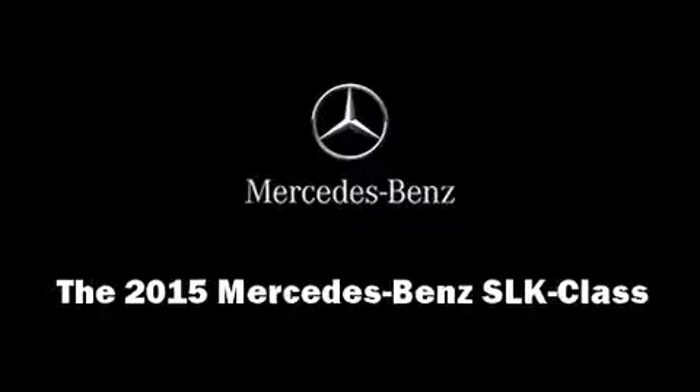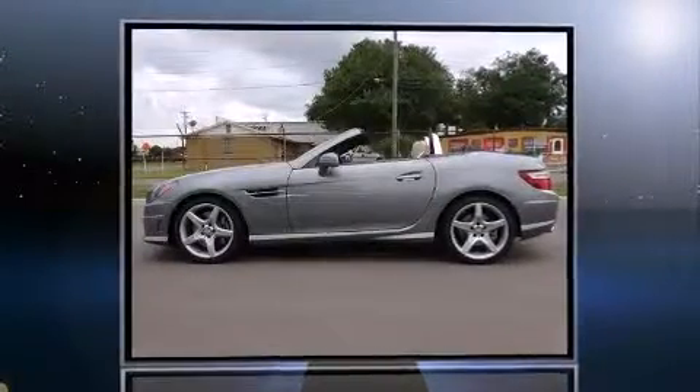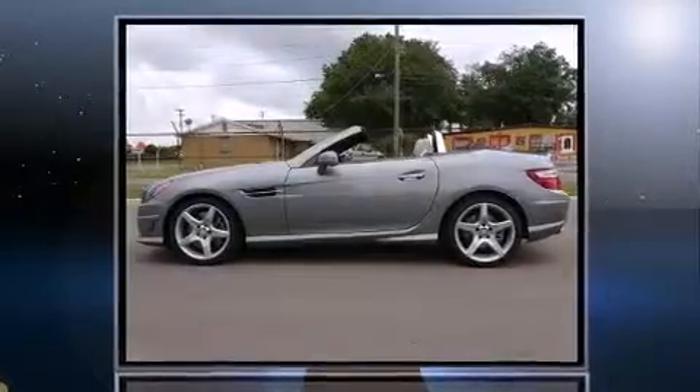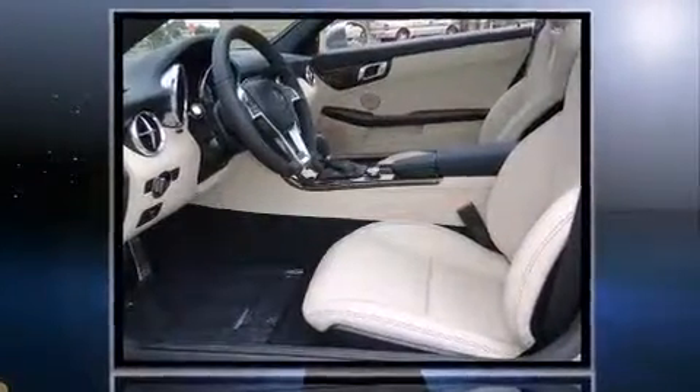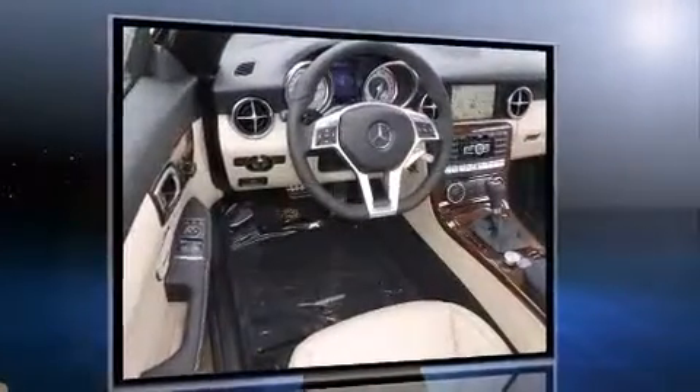The 2015 Mercedes-Benz SLK Class. This two-door, two-passenger convertible offers the features and options for which you've been searching. It features an automatic transmission, rear-wheel drive, and a 3.5-liter six-cylinder engine.